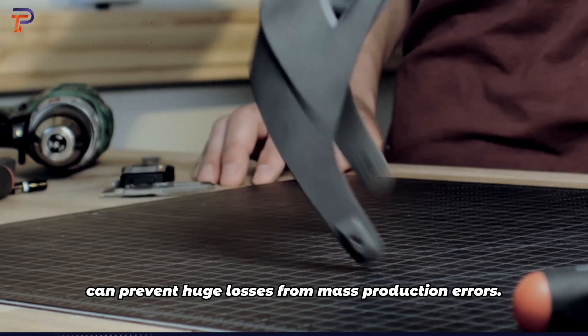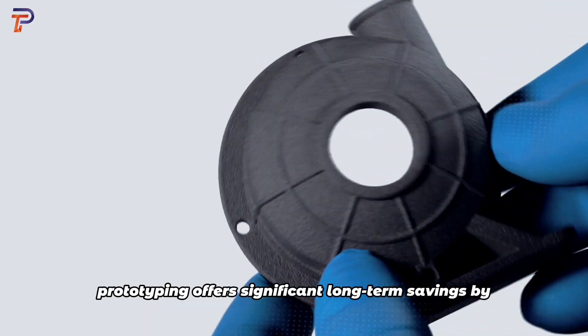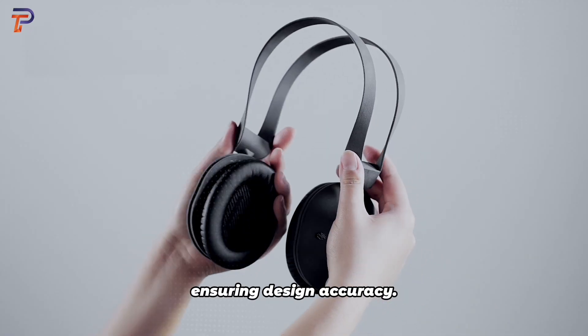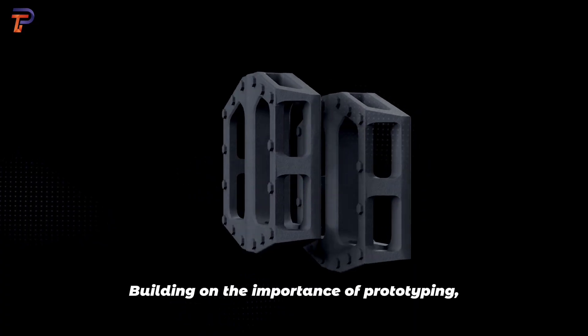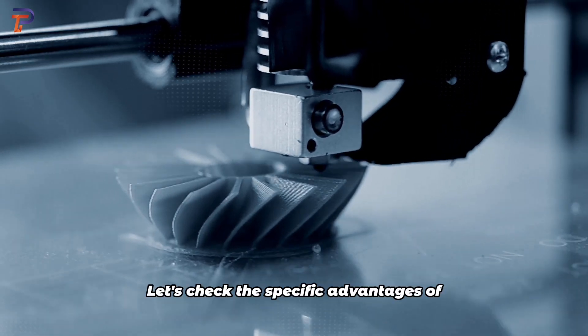Cost management: detecting flaws in prototypes can prevent huge losses from mass production errors. Despite initial costs, prototyping offers significant long-term savings by ensuring design accuracy.